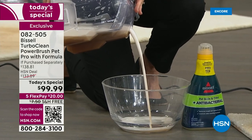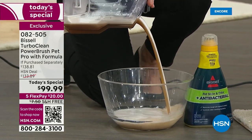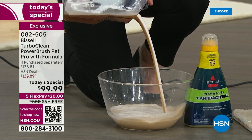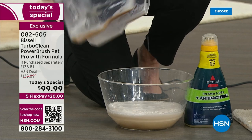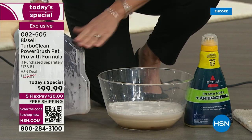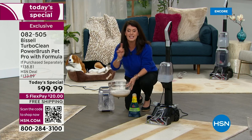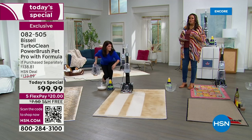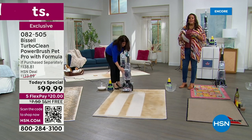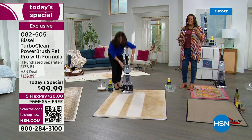If you have pets, if you have kids, if it's just you, if you just got married, if you're about to have a baby — this is the perfect thing. You're going to pull out all of this gunk in a matter of seconds, and your carpets are going to look brand new. We have never, ever sold a Bissell deep cleaner for under a hundred dollars.